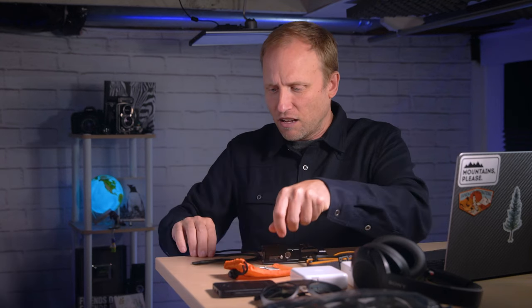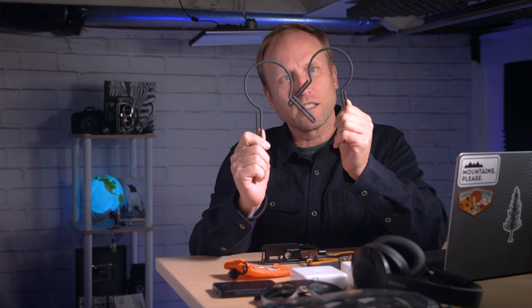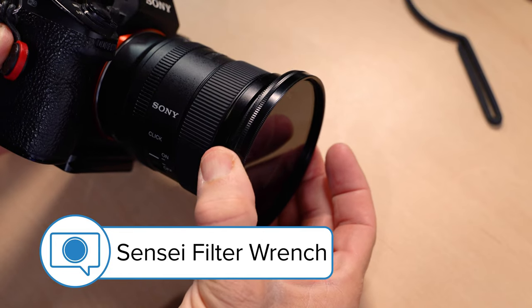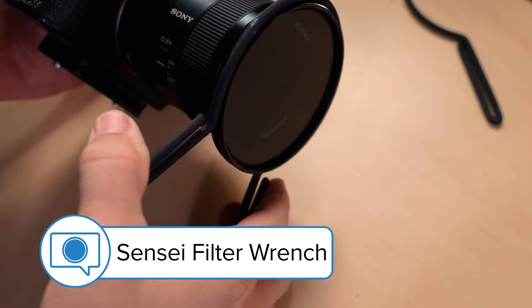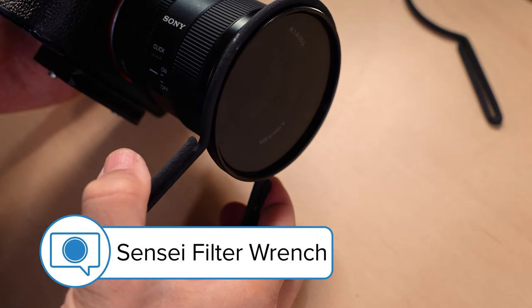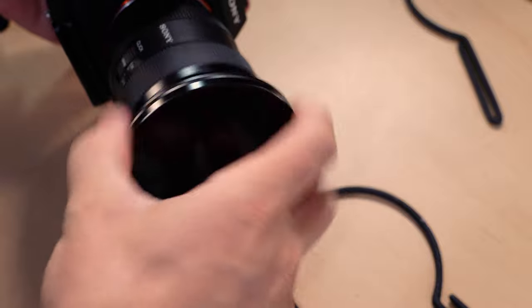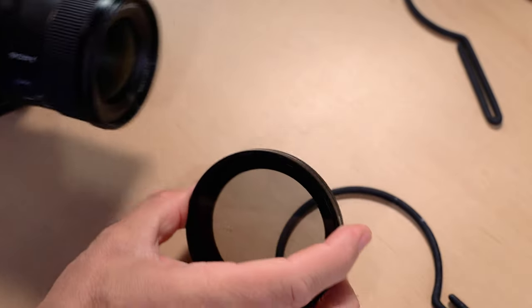And then there are these — filter rings, or filter wrenches. The number of times filters get stuck on lenses, or more commonly on other adapter rings, is more often than I want. And these make quick work of stuck filters.